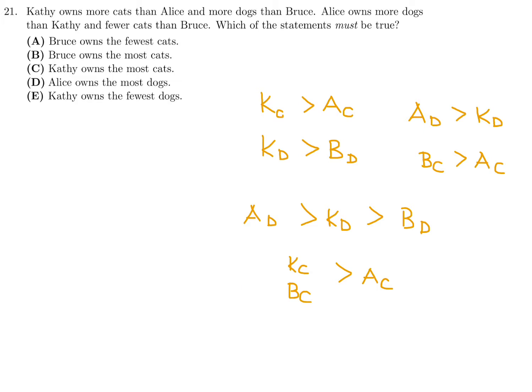Looking at the answer choices: Bruce owns the fewest cats — that can't be true, he has more than Alice. Bruce owns the most cats — we don't know; he owns more than Alice but we can't compare him to Kathy. Kathy owns the most cats — actually she owns the fewest cats among the three. Alice owns the most dogs — yes, she does. Kathy owns the fewest dogs — no, she's in the middle. So the answer that must be true is D for number 21.